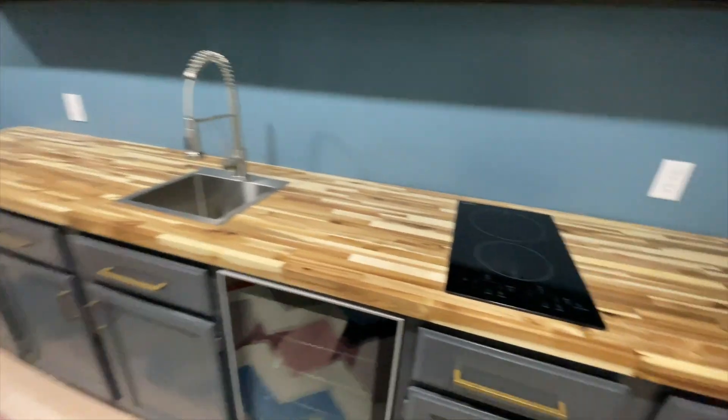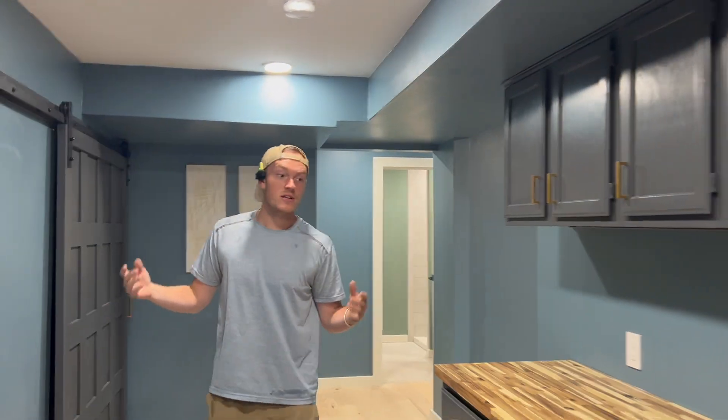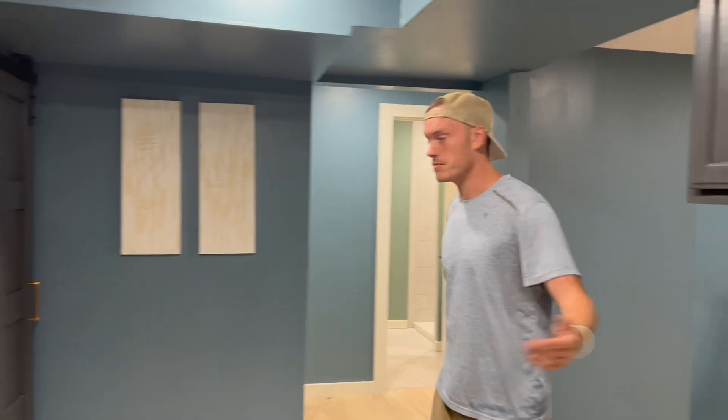We've got our nice little kitchenette with some more butcher block down here, a stove, a refrigerator, and a sink. So basically everything that you need can be accessed down here — you don't have to go upstairs. You could honestly probably rent out this whole bottom floor.